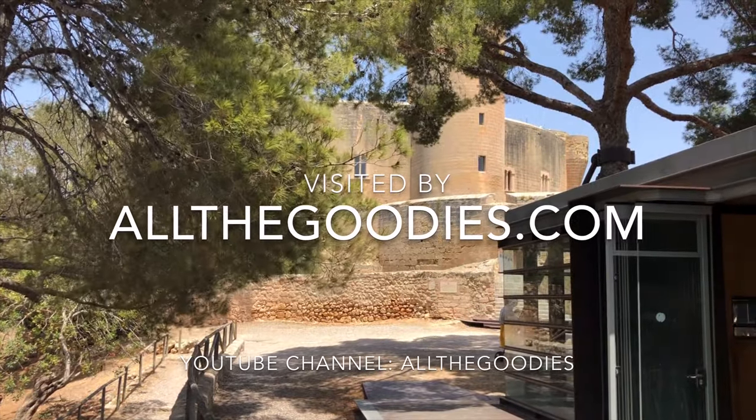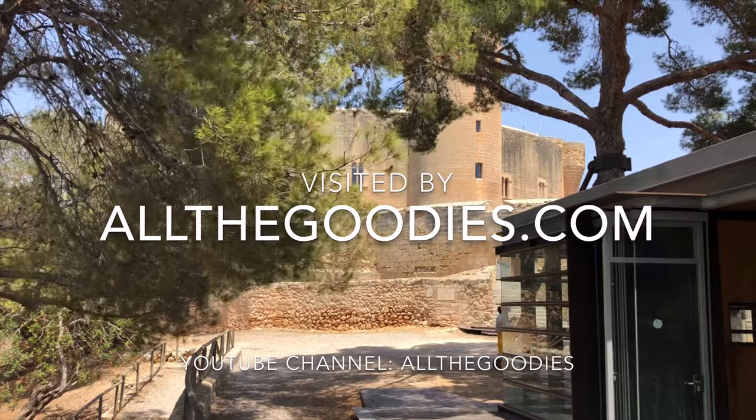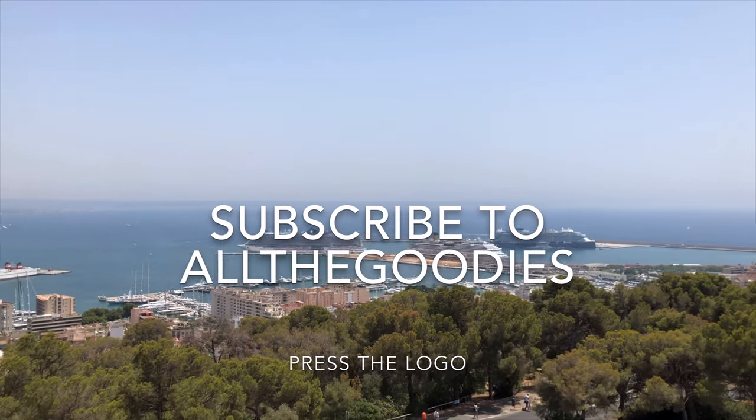For more videos from Mallorca and the rest of the world, visit allthegoodies.com. Please subscribe to All The Goodies by pressing our logo.